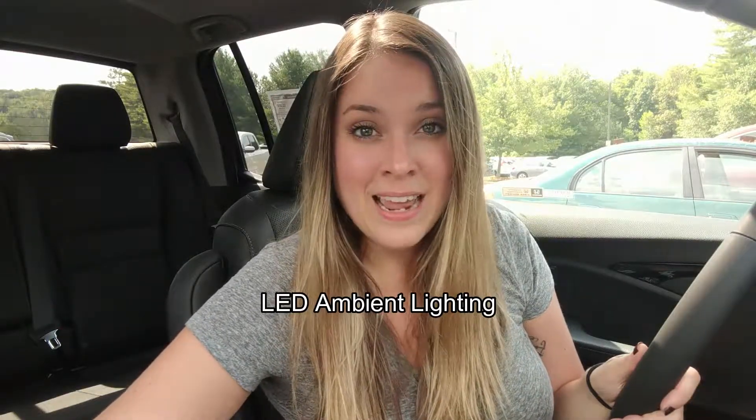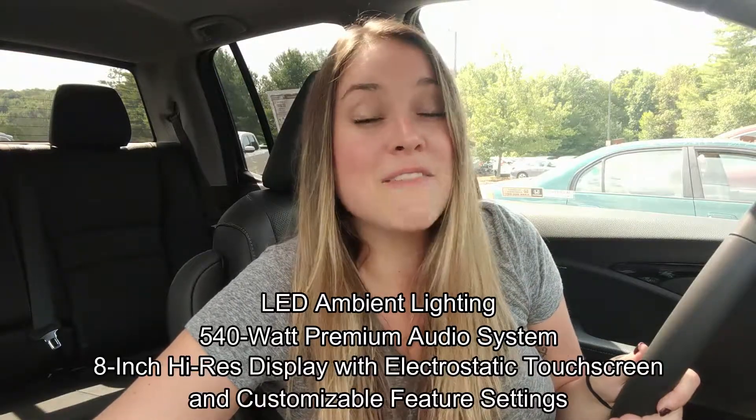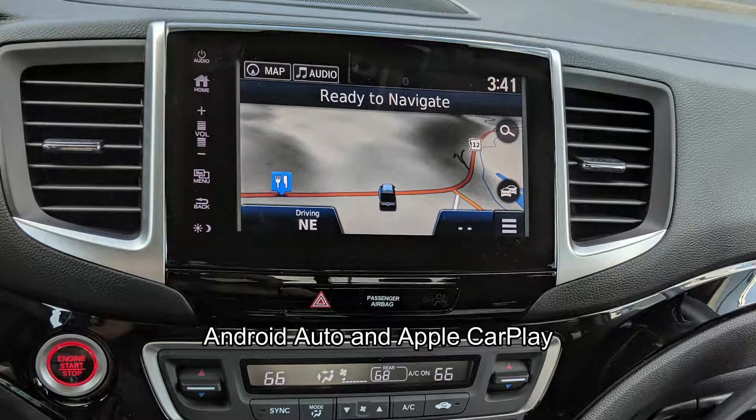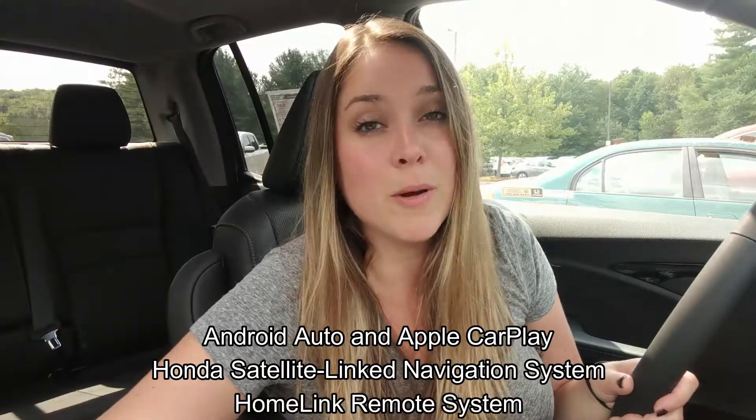Here on the interior, I have LED ambient lighting, I have a 540 watt premium audio system, I have an 8-inch high resolution display with electrostatic touch screen and customizable feature settings, we have Android Auto and Apple CarPlay, there's a Honda satellite linked navigation system, and you get home link remote system.